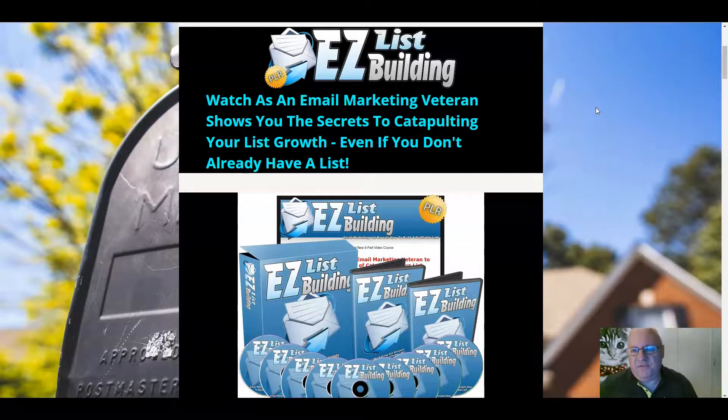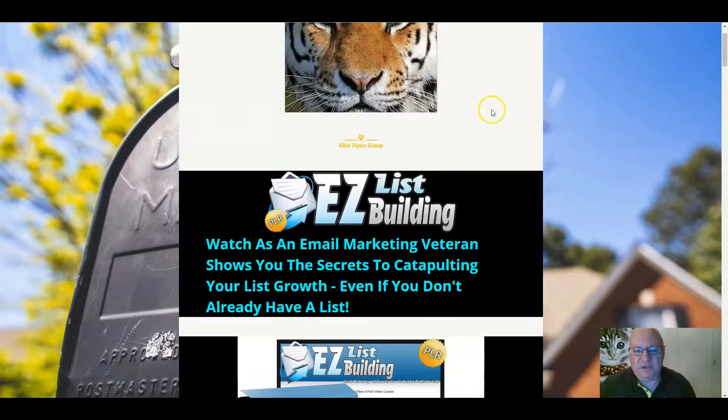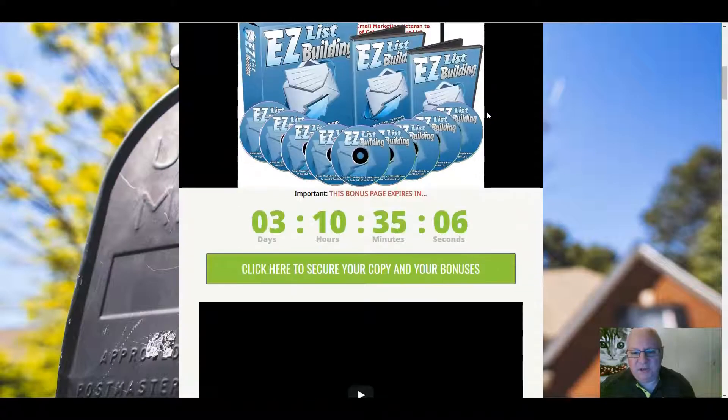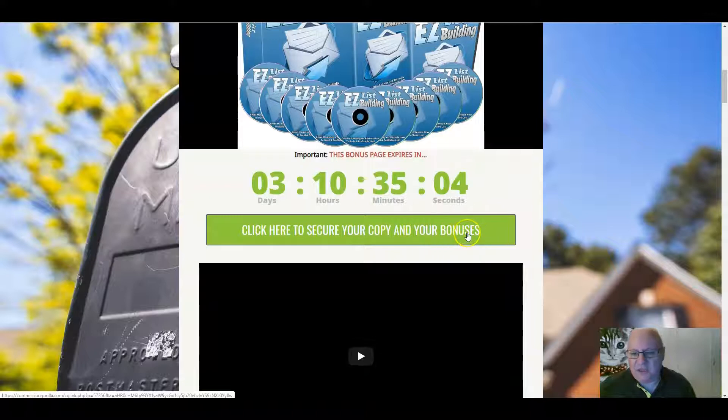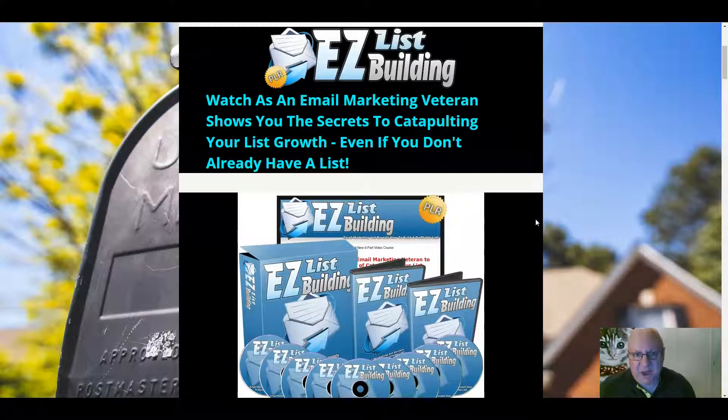I'll also be going through the five custom bonuses that I've put together if you decide to pick up Easy List Building PLR from the link immediately underneath this review video. There are five bonuses — you can get them by clicking on any of these green buttons here at any time before this countdown timer reaches zero, at which point they will expire.